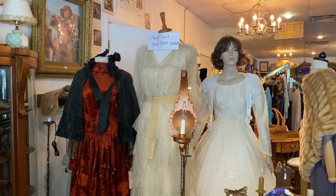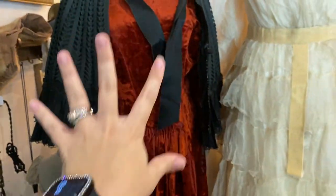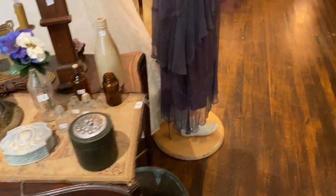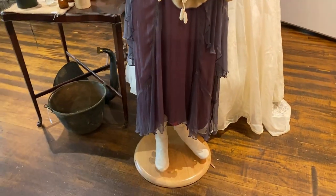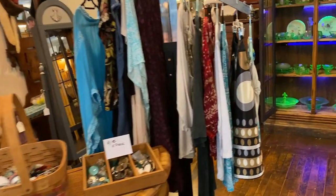Please don't touch these dresses — oh my gosh, look at this, I want to touch it so badly. It's like a cloak — I'm sure you guys have the proper name for that and you'll let me know. This is very like 1920s to 1940s style.